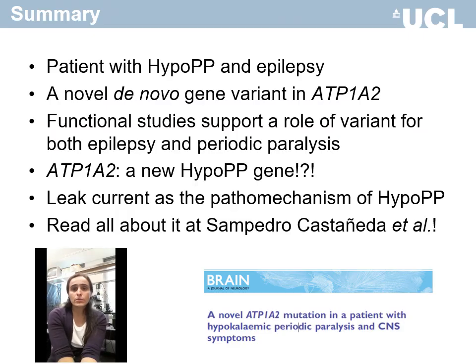In summary, we present a patient with hypokalemic periodic paralysis and epilepsy without mutations in known hypo-PP genes. Instead, we found a de novo variant in ATP1A2 that encodes the alpha-2 subunit of the sodium-potassium pump expressed in brain astrocytes and in muscle. Our functional characterization supports a role of this variant in hypokalemic periodic paralysis and epilepsy.